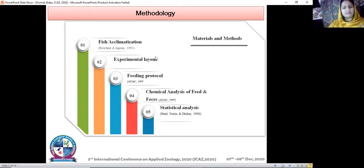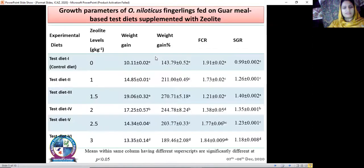For statistical analysis, ANOVA — analysis of variance — was used on a computer package, and the difference between means was compared using Tukey's honestly significant difference test. The best growth was observed in treatment three, which contained the one point five percent zeolite level. The best weight gain percentage of 19.06 and 270 percent was observed in treatment three, and the best FCR and SGR were also observed at the one point five percent zeolite level.